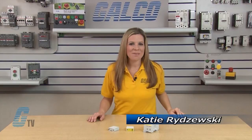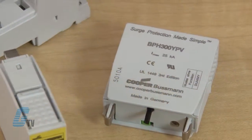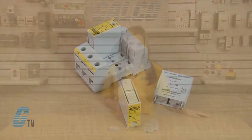Welcome to G-TV. Today I will be showing you some of Cooper Bussman's Photovoltaic Surge Protected Devices. The Cooper Bussman Photovoltaic SPDs are available as a two-module device with two-step DC switching or a three-module device with three-step DC switching.